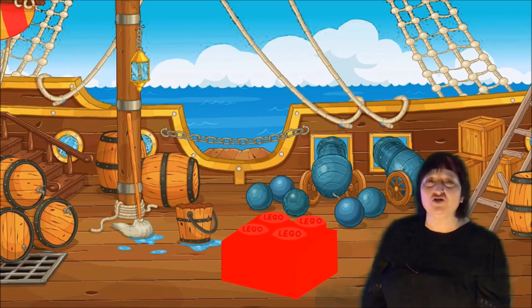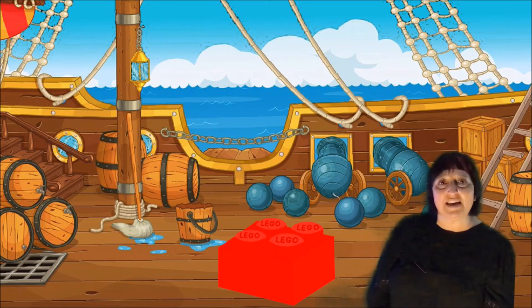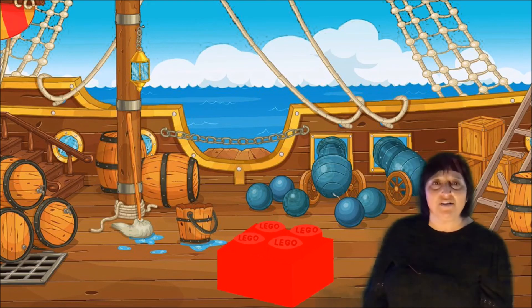I hope you have enjoyed this 8-day challenge during LEGO Club. Please make sure you send in pictures or videos of all of the work you have done.